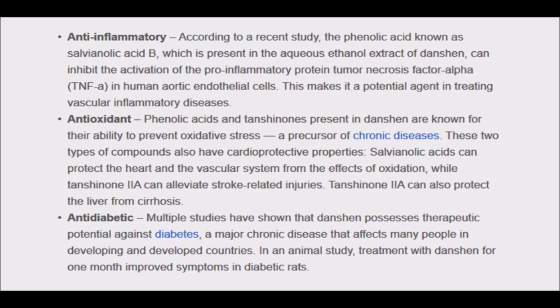For their review, the researchers poured over studies that investigated the pharmaceutical properties of Dan Shen. They recorded a total of 201 compounds exhibiting multiple pharmaceutical activities such as anti-inflammatory, antioxidant, anti-tumor, and anti-diabetic.